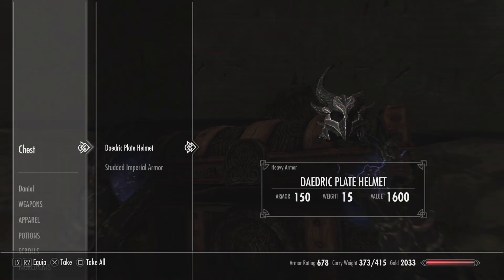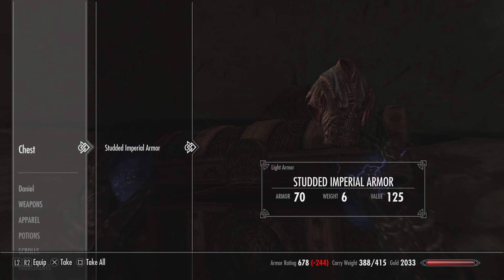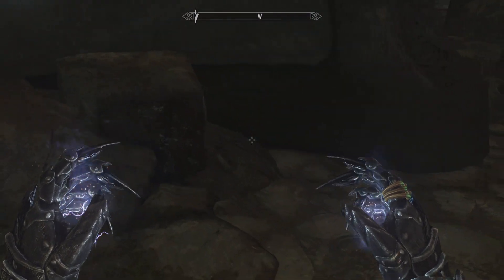Okay, so I got the plate helmet — I already have this. I'll take this because why not, I have enough space. All right.